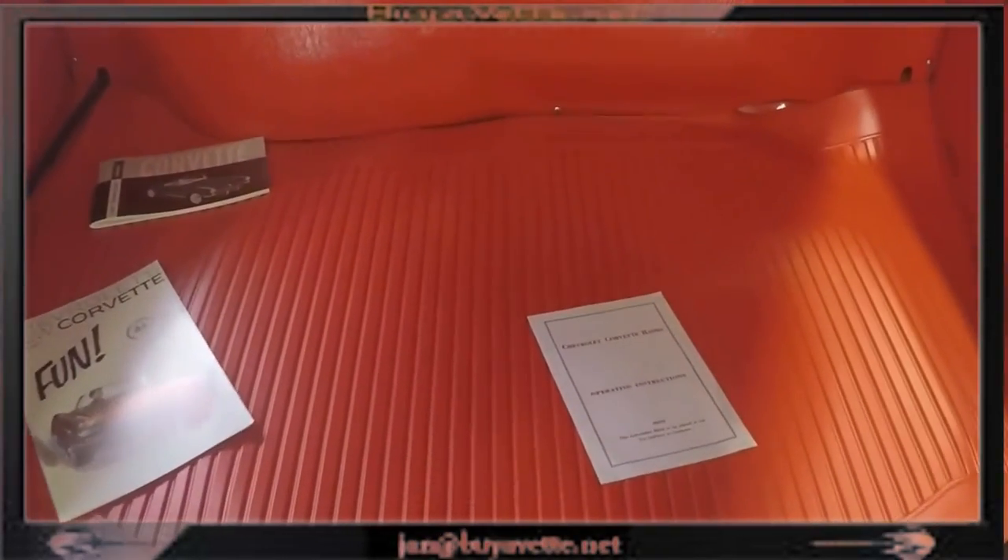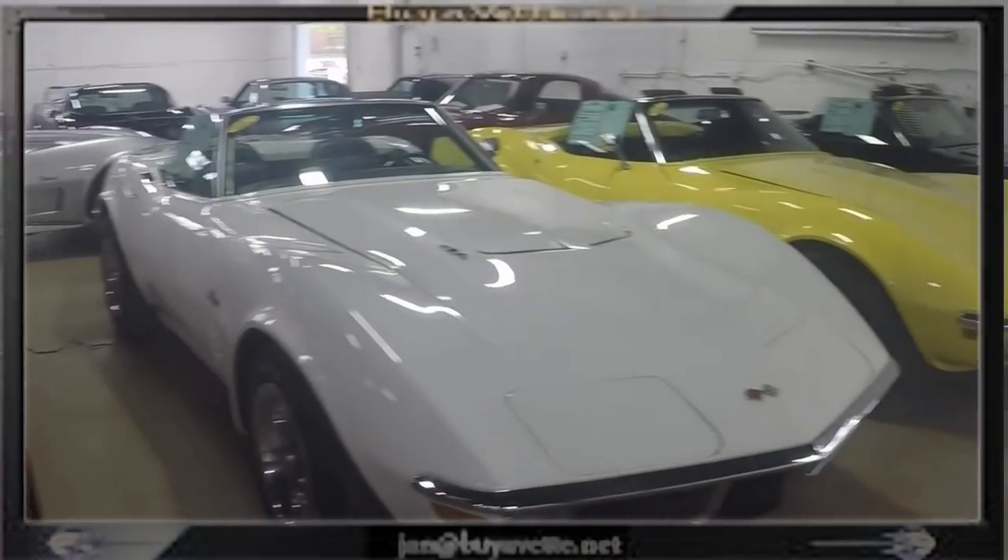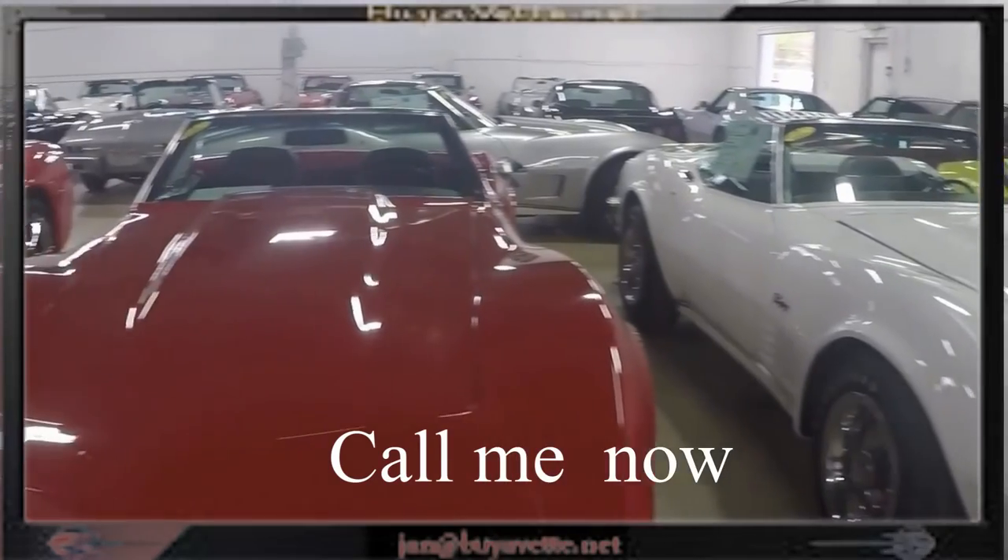Here is a look in the trunk. And a little look in our new back showroom.